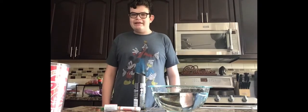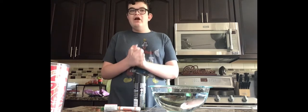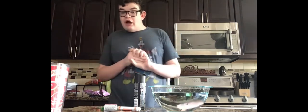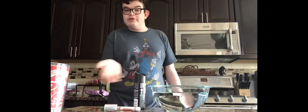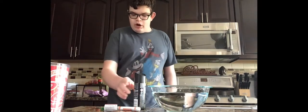Yo, what's up everybody? This is my floating and sinking experiment, and I really hope it goes right. I have some different objects that I'm going to use and we'll see which one will float or which one will sink. So here we go.